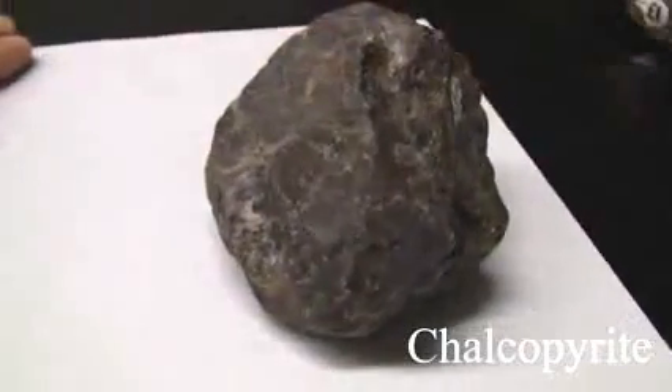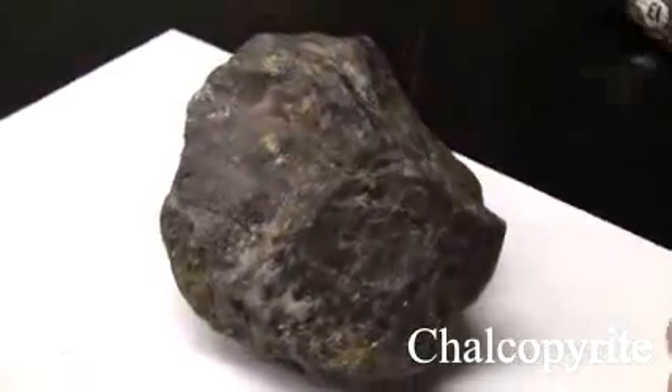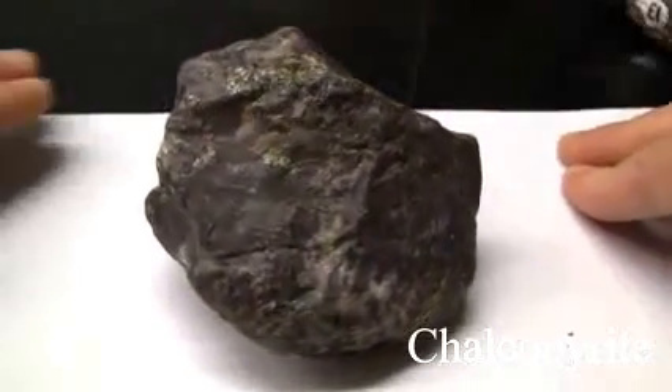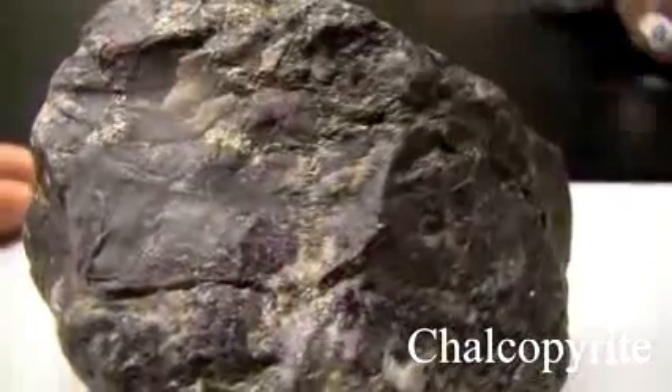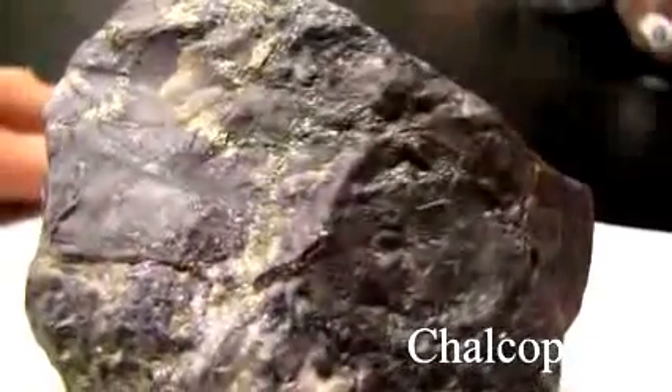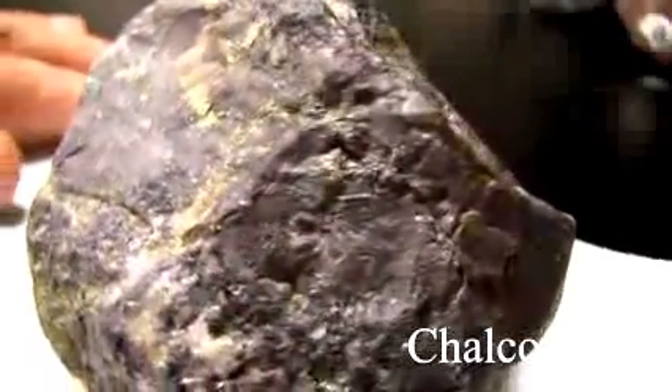Chalcopyrite has a hardness of 3.5 to 4, softer than a knife blade. It has no cleavage and is massive. The luster is metallic. The streak is greenish black, softer than pyrite. The color is brassy to greenish yellow.